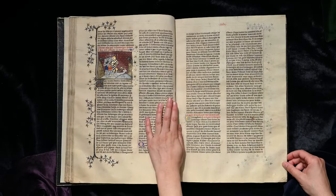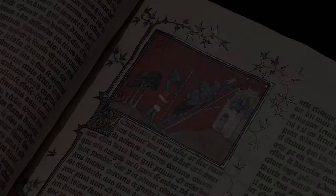The second artist from the same workshop painted the six-part frontispiece of the Histoire Ancienne, depicting the Genesis story, and most of the miniatures of the second volume.